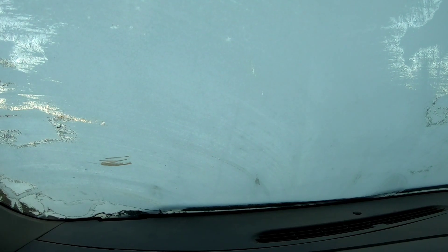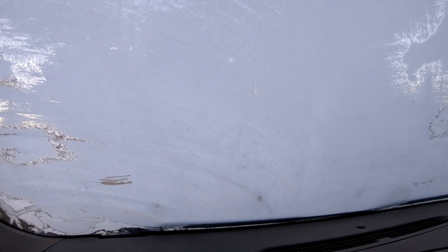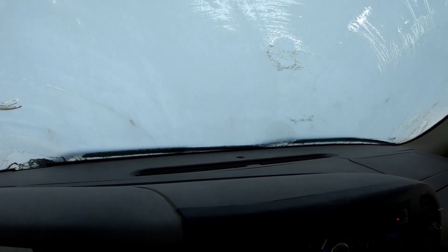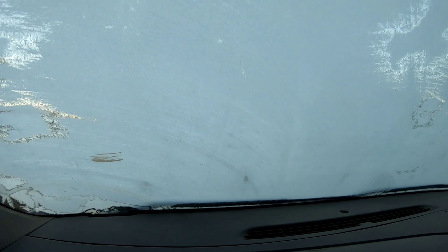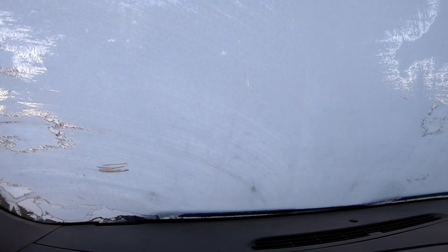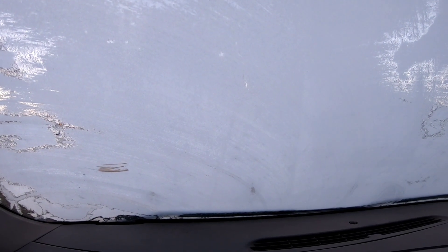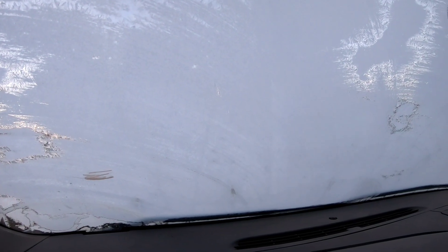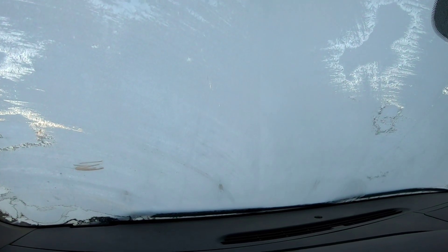Hey, what's up you guys — 27 degrees this morning, it is cold! I'm not even gonna be able to pressure wash if I wanted to because the water is gonna freeze up, just like it did on Thanksgiving Day when I tried to wash my car and the water froze up in the hole. So I don't know what's gonna have to be done this morning.